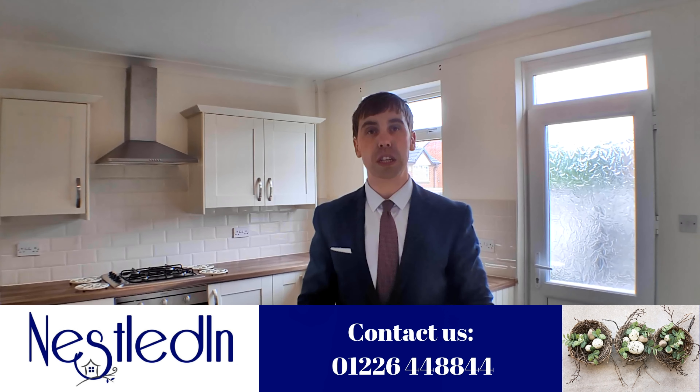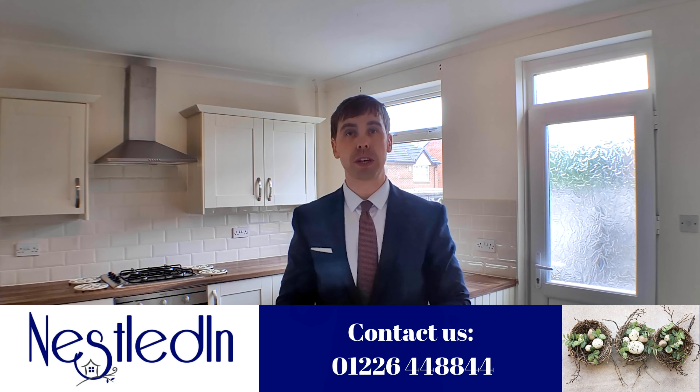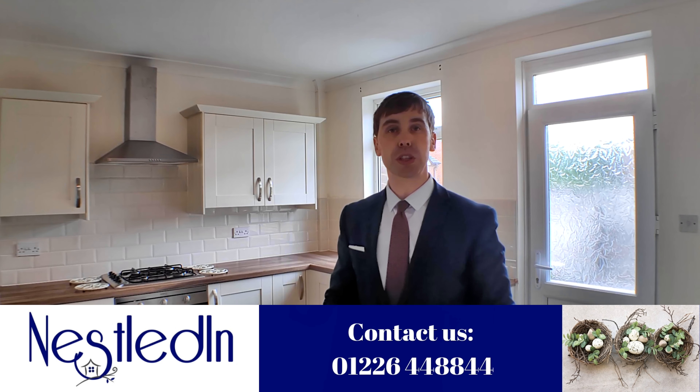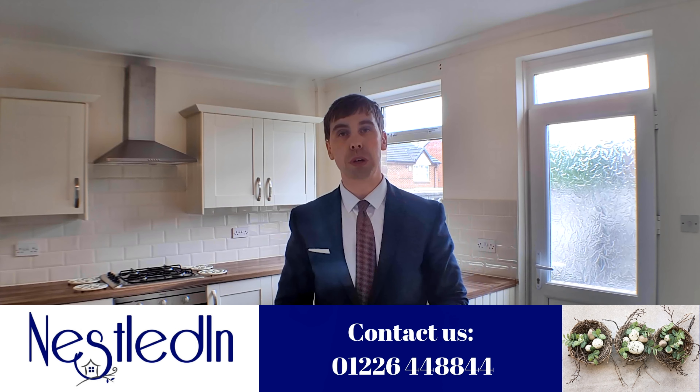As I'm sure you agree after watching the walkthrough, this is such a lovely property. It's in a great location — you're on a no-through road, there's a garden to the back, and a garden to the front which potentially could create off-street parking subject to any consents that may be required. Inside you've got a spacious lounge and this really nice dining kitchen which has got modern units, attractive tiling, and an integrated oven, hob and hood.